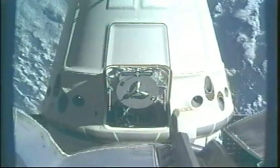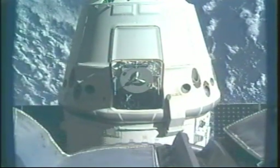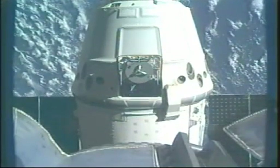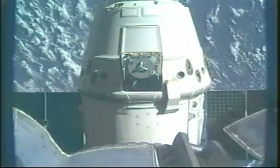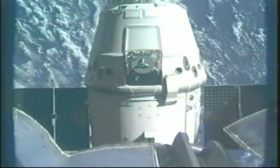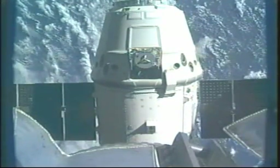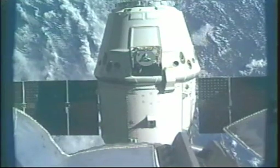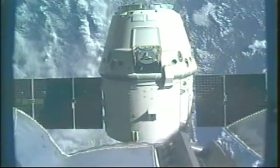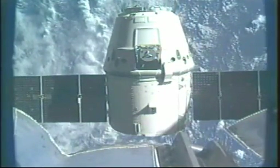Dragon is now conducting its first departure burn. The first burn is complete. In a little more than a minute, Dragon will perform the second of these three quick departure burns. These are small pulses of the engines that move Dragon away from the International Space Station.